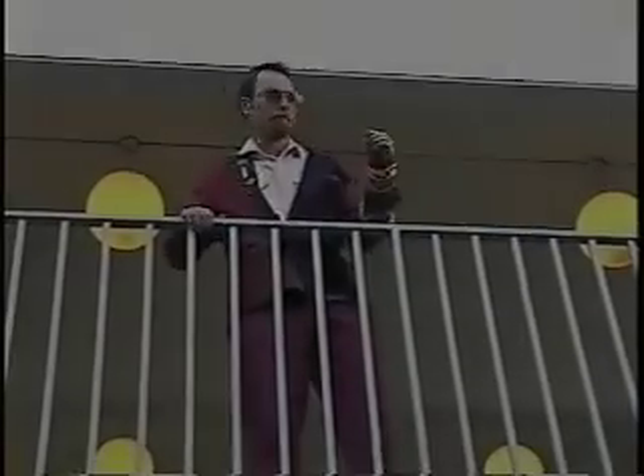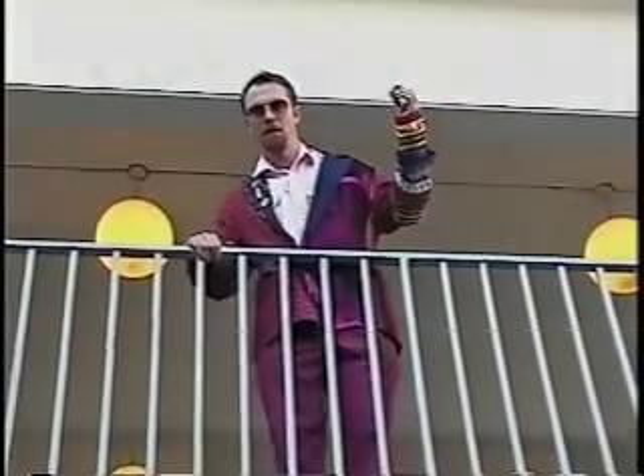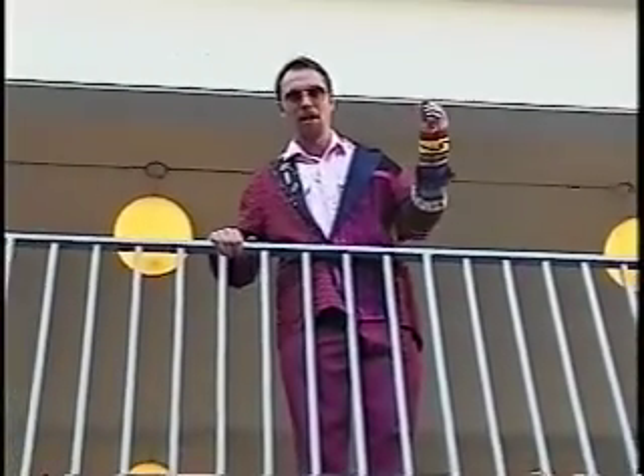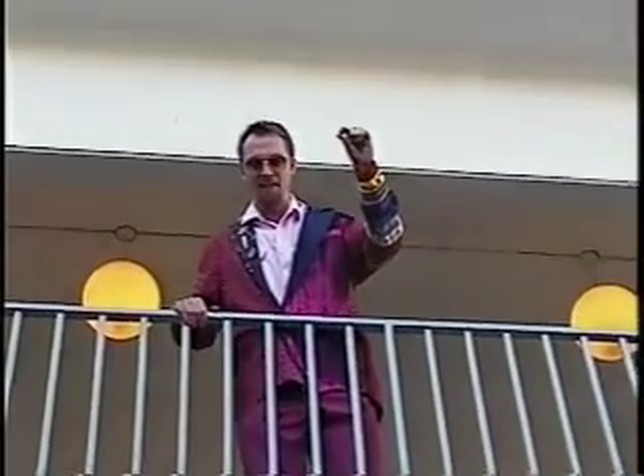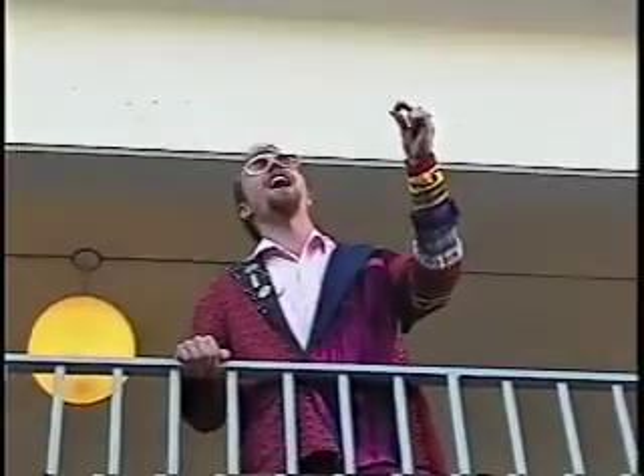Afternoon, miss. That gives me an idea. I have some time tomorrow. Here I am, perched up above the Sears Tower. And I think I'm going to drop this penny on that innocent person walking by. Mwahahahaha!